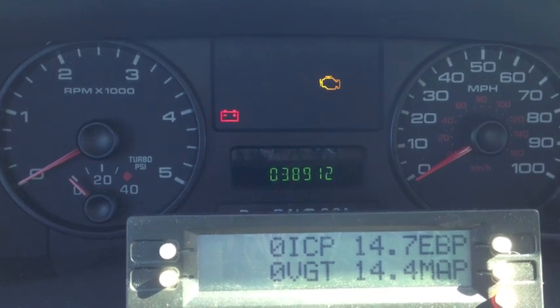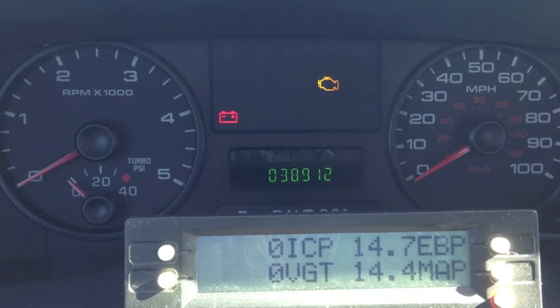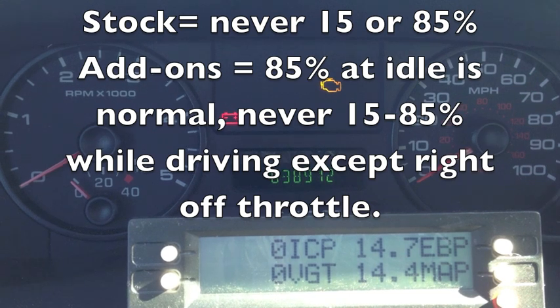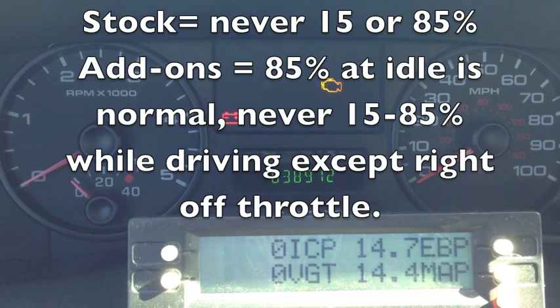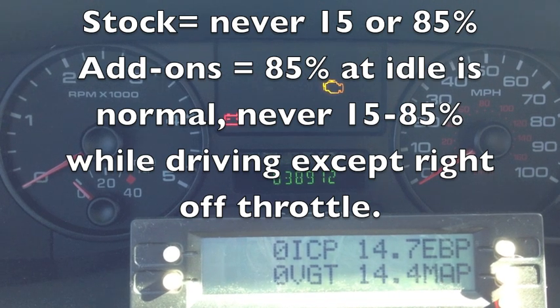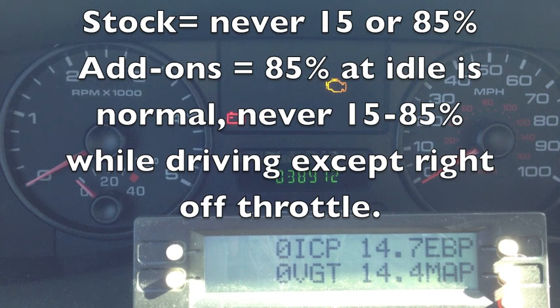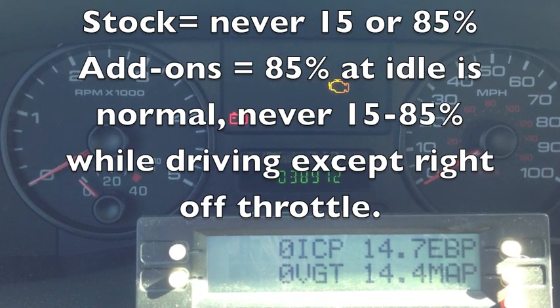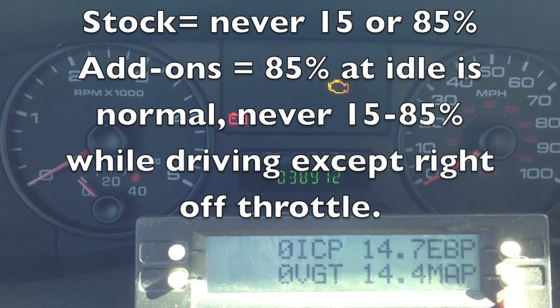That's actually a pressure reading — exactly what I would expect right now. And remember VGT — variable geometry turbo — we never want to see it at 15 or 85%. If it hits 15 or 85%, it's compensating for something; it can't get the desired boost or the boost is too high. This verifies my ICP sensor is reading correctly, and my EBP and manifold absolute pressure — boost pressure sensor — are reading correctly. So now I'm suspecting a sticking turbo.